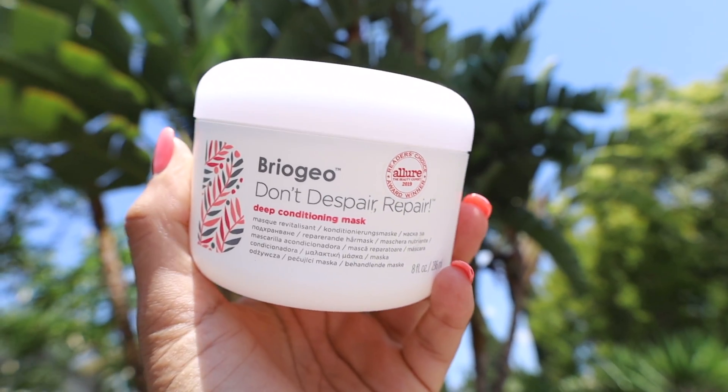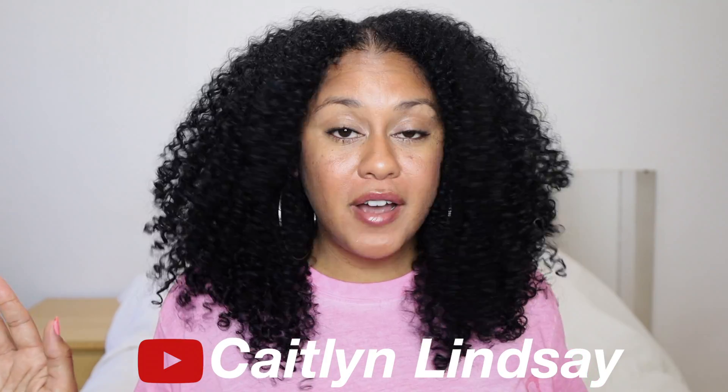Briogeo has been around for years — it's a Black-owned company — but for some reason it just wasn't on my radar until a YouTuber named Caitlyn Lindsey swore by these products and attributed them as the reason why her hair grew to the length that it did.